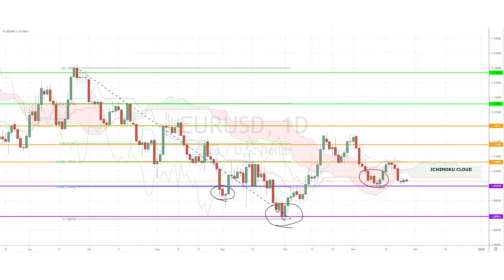Now, a break below the Ichimoku cloud normally does indicate further drops within the time frame of the chart — in this case, the daily chart.